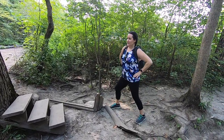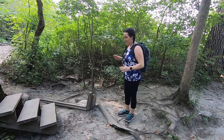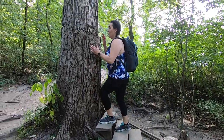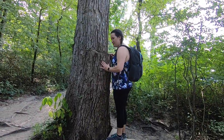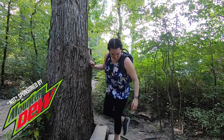Deep breath, stretch it out — think about the prize at the end, think about it, ready? There's a Mountain Dew bottle down there! There's literally a Mountain Dew bottle in there. Nothing about that surprises me right now — the dew is everywhere.